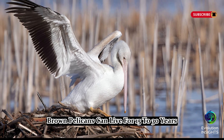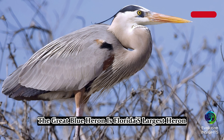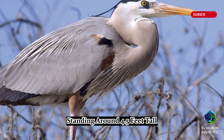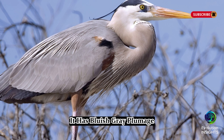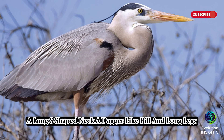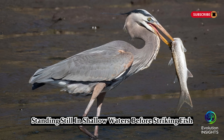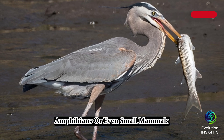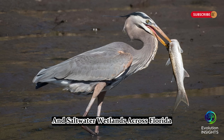Brown pelicans can live for 15 to 30 years. Three, Great Blue Heron, Ardea Herodias. The Great Blue Heron is Florida's largest heron, standing around 4.5 feet tall with a wingspan of 6.6 feet. It has bluish-gray plumage, a long S-shaped neck, a dagger-like bill, and long legs. It is a patient hunter, standing still in shallow waters before striking fish, amphibians, or even small mammals. These birds can be found in freshwater and saltwater wetlands across Florida.